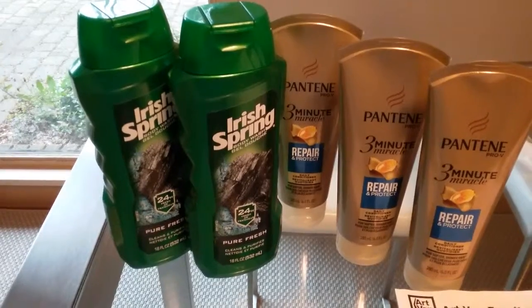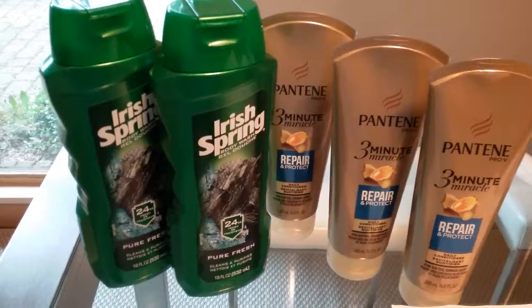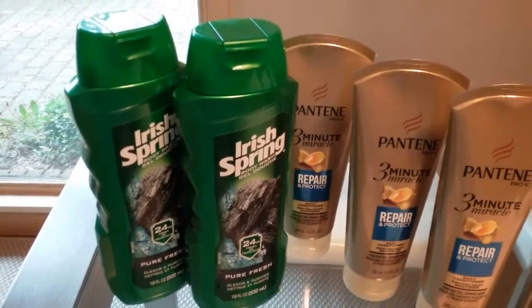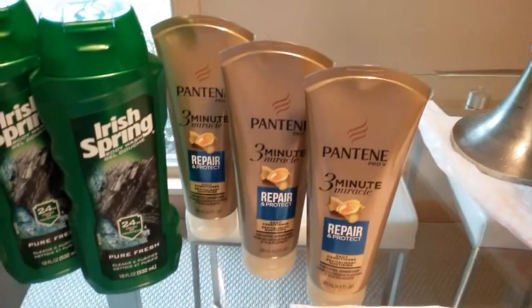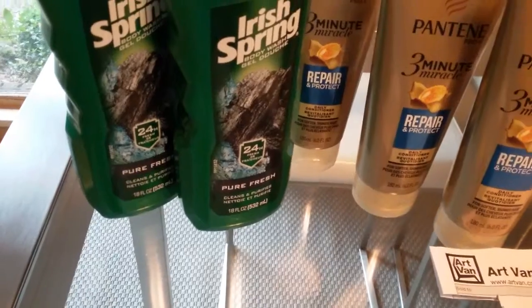I bought two Irish Springs — my poor mother, that's what she's getting for Mother's Day. Those were $3.99 each and I had two coupons from last Sunday's inserts. I also bought three of the Pantene Repair conditioners, which were $3.99 each.